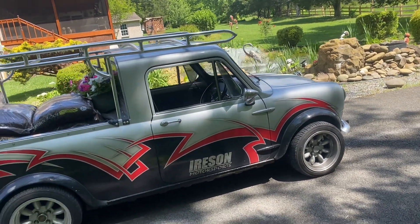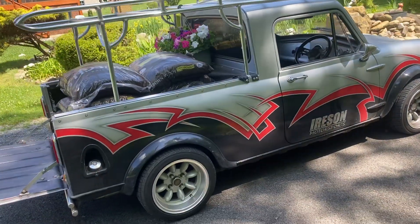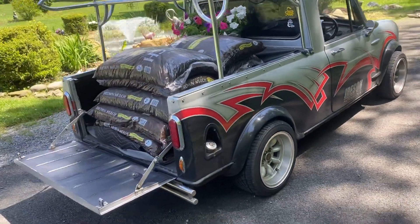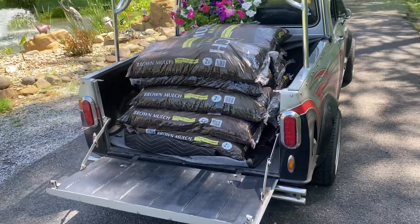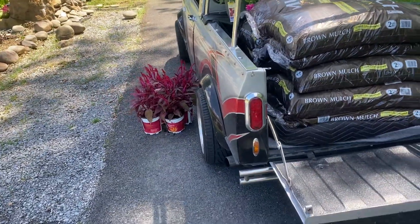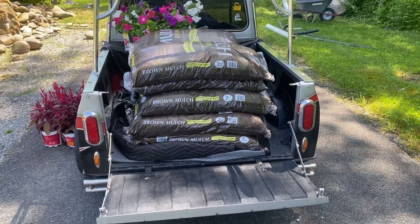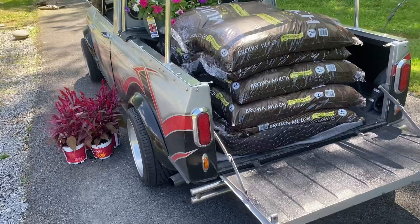This is our fantastic little classic mini pickup that we go to Lowe's at least twice a weekend in. We've got 10 bags of brown mulch, some plants — you can put so much weight in the back of these, it's unbelievable. It doesn't even affect the handling or anything.